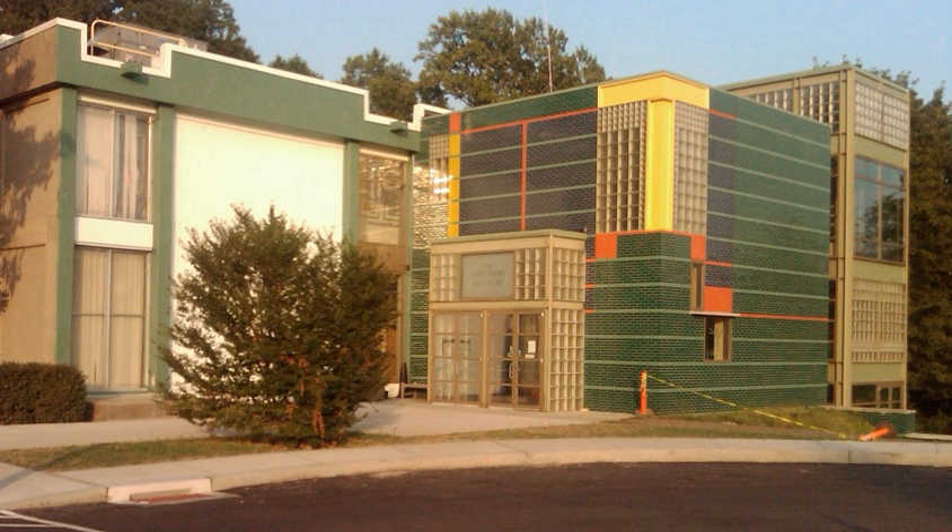The Discovery Museum provides dynamic, hands-on STEM experiences designed to resonate with the innate curiosity, learning desire, and spirit of exploration of visitors, encouraging young learners to ask questions, solve problems, and engineer solutions today so they are better prepared to embrace the challenges of tomorrow. The Discovery Museum was founded in 1958 and opened to the public in 1962.